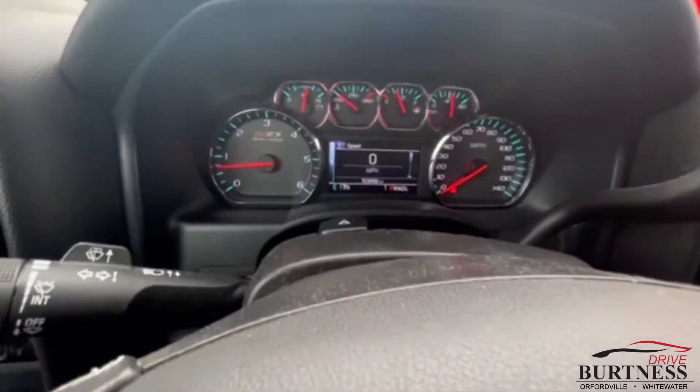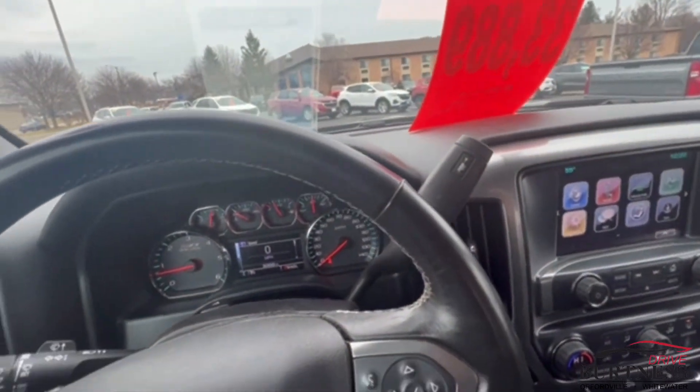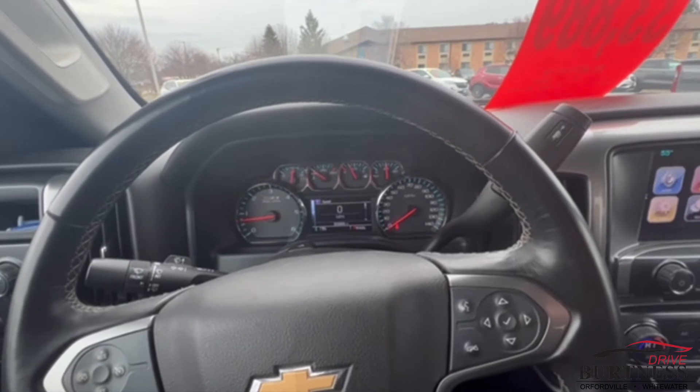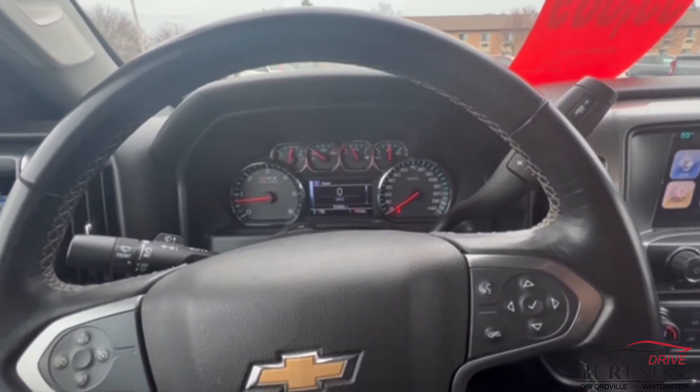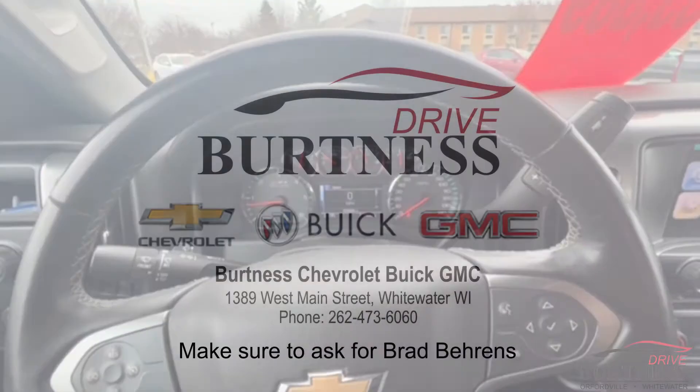Again, this is Brad at Burton. This one's got 50,000 miles on it. It is a GM certified vehicle so you do get some additional factory warranty as well as a couple free oil changes and tire rotations good at any GM dealership. Any questions give us a call at 262-473-6060. Thanks Dan.